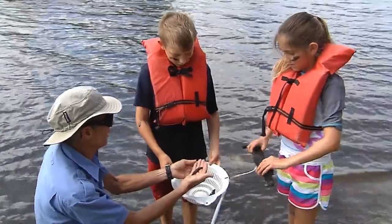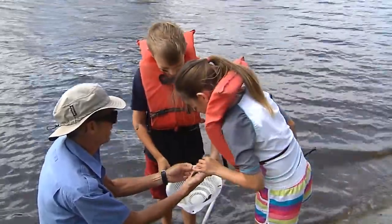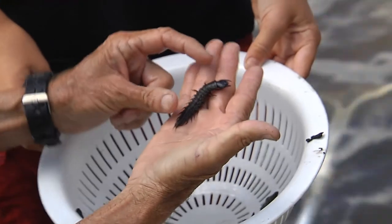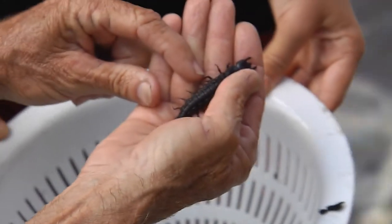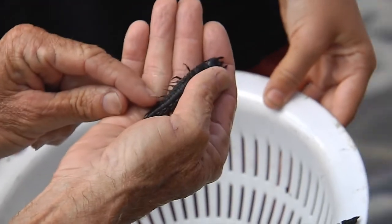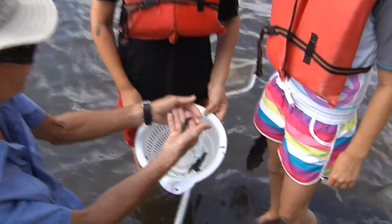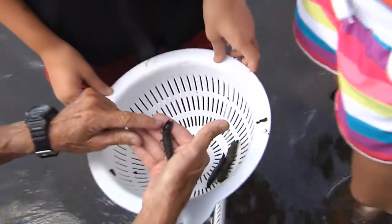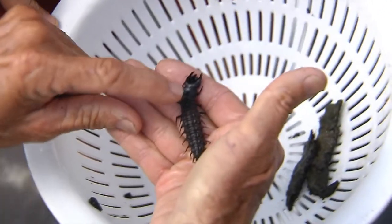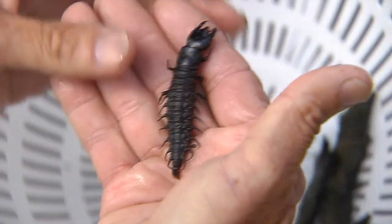Wait a minute — I thought insects only had six legs. This little guy's got way more than six. But look, he does have six: his front legs, his middle legs, his back legs. All of these other things are not real legs — they're called pseudopods. And when he turns into a full adult insect, all he's going to have left is the six legs that insects have, and all of these will disappear and just become the abdomen of the insect.